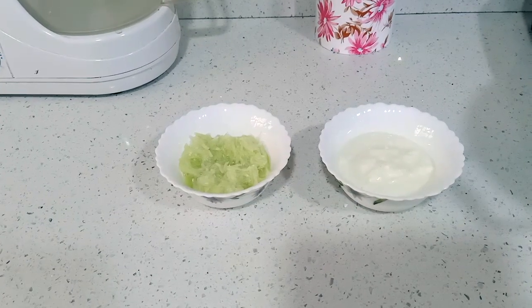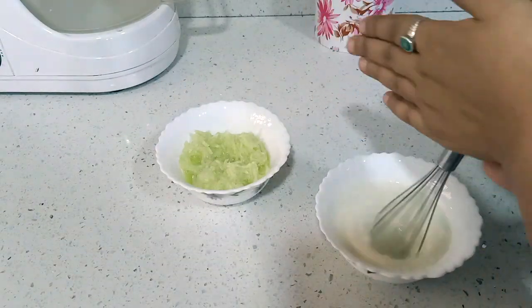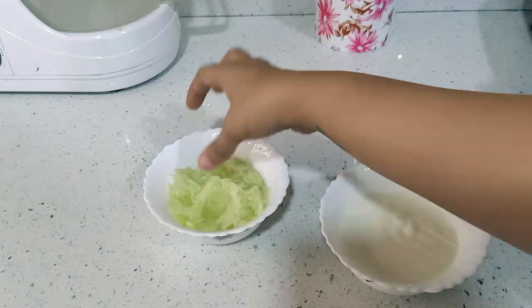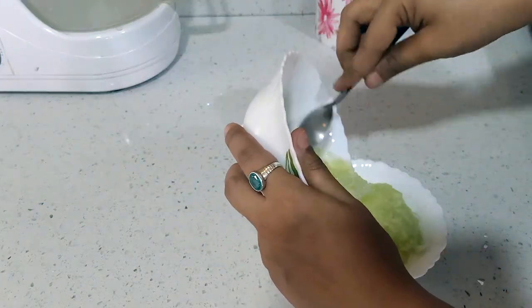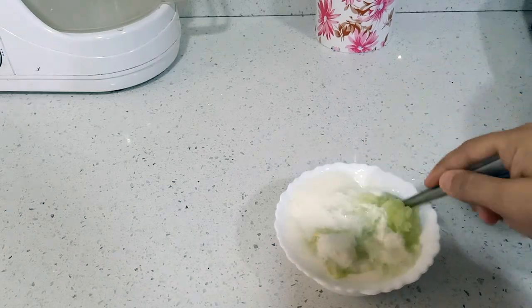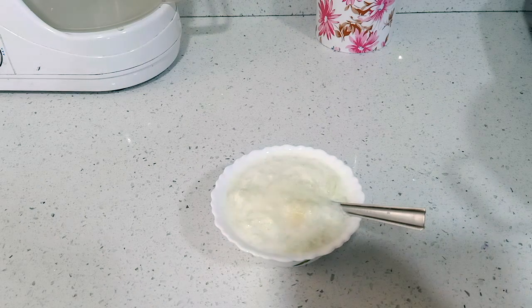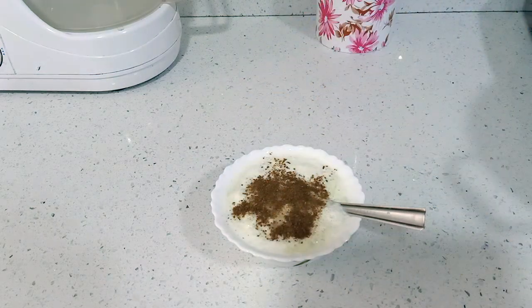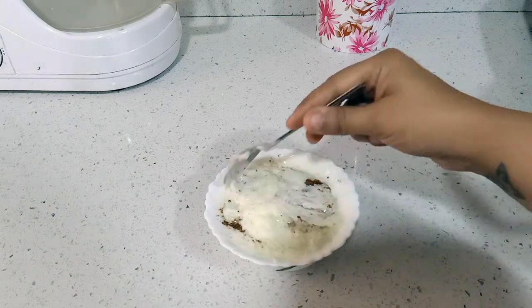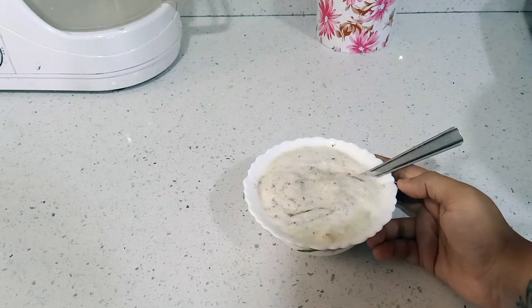First we are going to make cucumber raita. For that we need half a bowl of curd and one grated cucumber. We'll beat the curd so that there are no lumps and our raita is yummy. Cucumber has a little water in it so we don't need any added water. We'll just mix the cucumber and curd, give it a good mix, and then add spices — half a teaspoon of salt and half a teaspoon of cumin powder. Cumin powder is very good for weight loss. This raita is very low in calorie, high in protein, nutritious, and will keep you fuller.